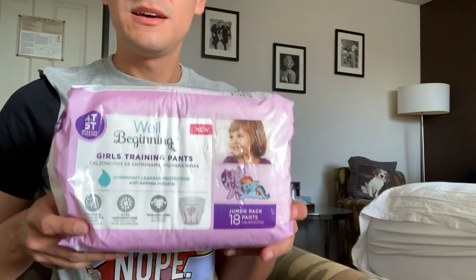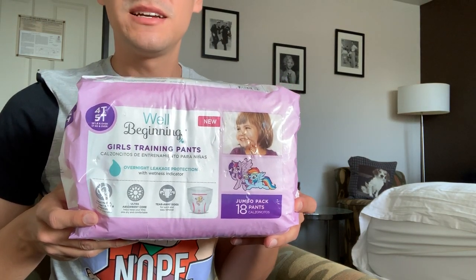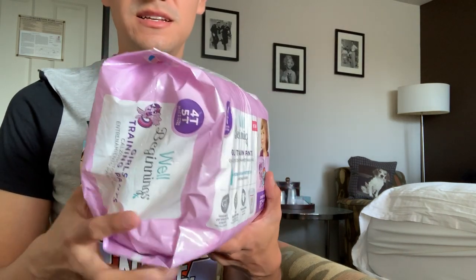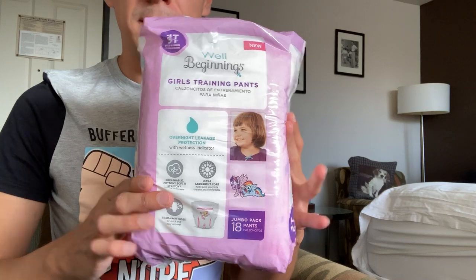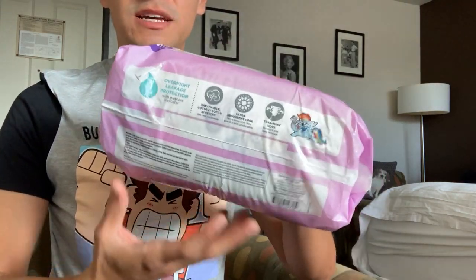Hello, I'm Puluxpower and today I'll be unpacking my new Wheel Beginnings Girl Training Pants, 14 count. They have cute prints of My Little Pony characters — that's what it looks like.